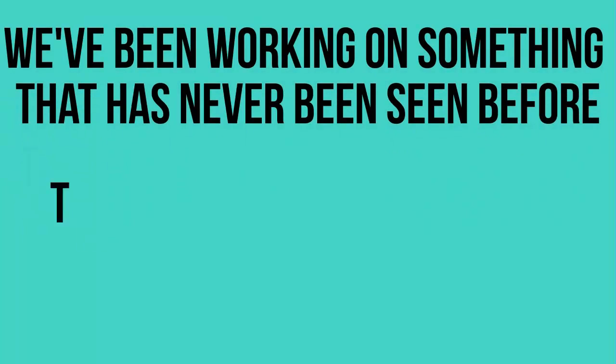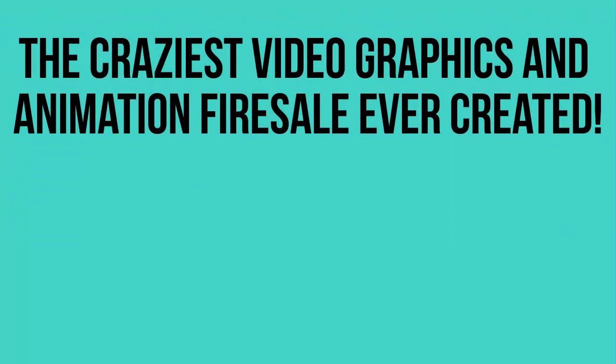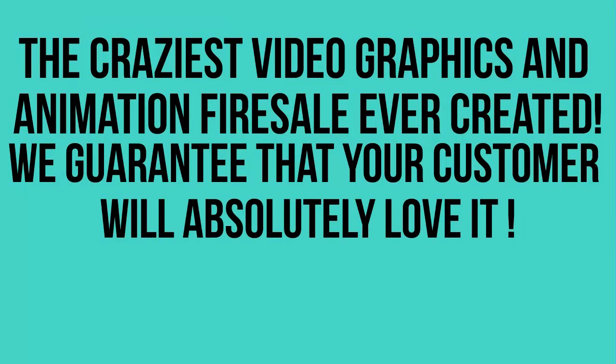We've been working on something that has never been seen before: the craziest video graphics and animation fire sale ever created, and we guarantee that your customers will absolutely love it.